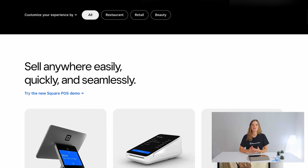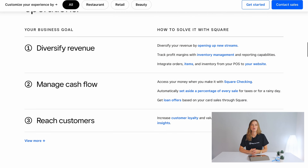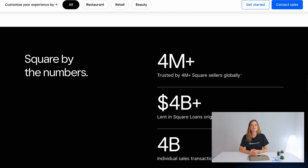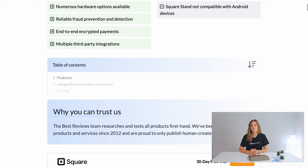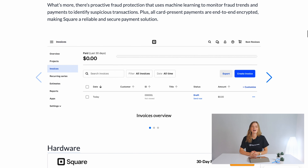Hey everyone, and welcome back to the Best Reviews channel. Today we're diving into Square, an all-in-one point-of-sale software that's easy to use and offers tons of ways to handle payments. Whatever business you're running — be it a shop, restaurant, or salon — we'll discuss Square's features, pricing, and customer support in detail to help you decide if it's the perfect fit for your business. For even more information, head over to bestreviews.net.